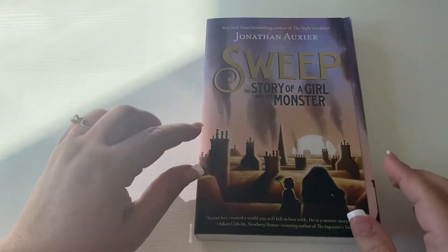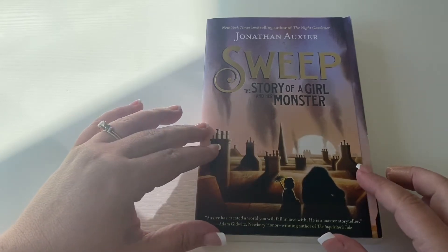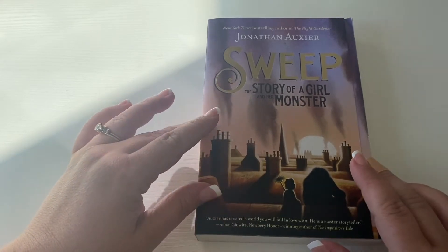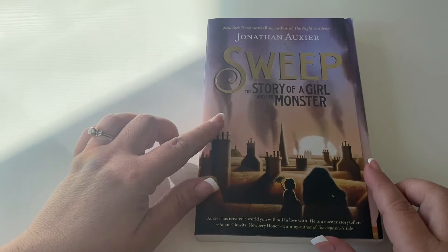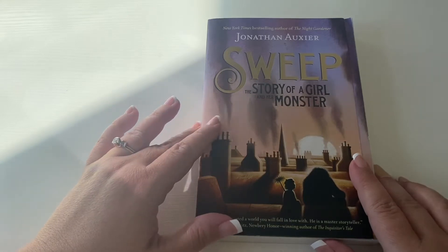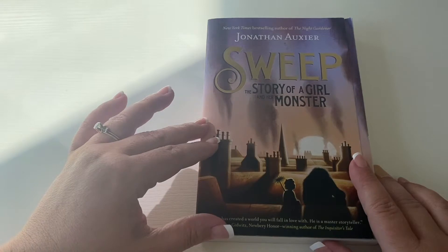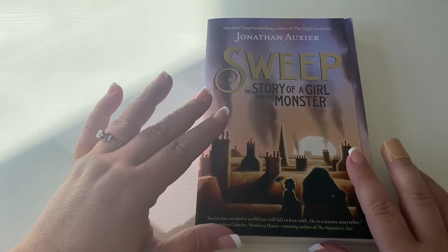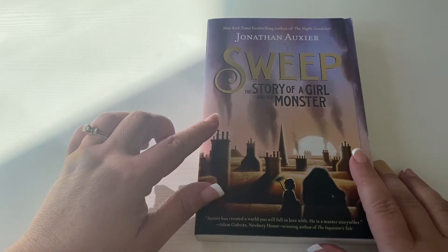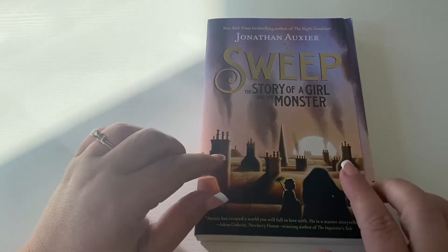The first book in this haul is called Sweep: The Story of a Girl and Her Monster by Jonathan Oxier. It is actually about an orphan who is a climbing boy — what they used to call climbing boys. Those were orphans that were owned by chimney sweeps, and their job was to clean the flues and protect the homes from fires, but the work was really hard and just brutally dangerous. This particular story is about an 11-year-old who is a climbing boy but is actually a girl.